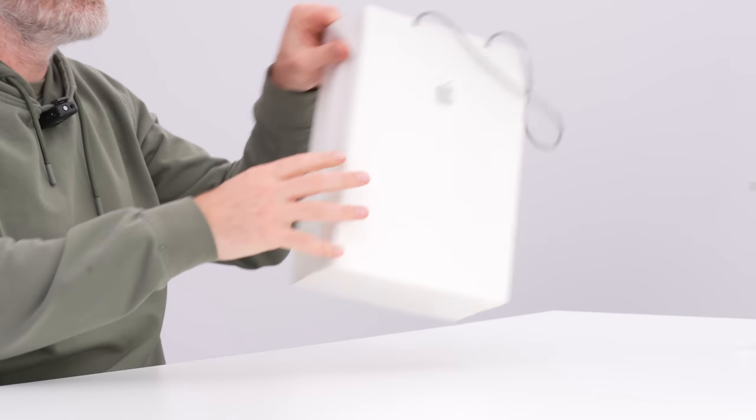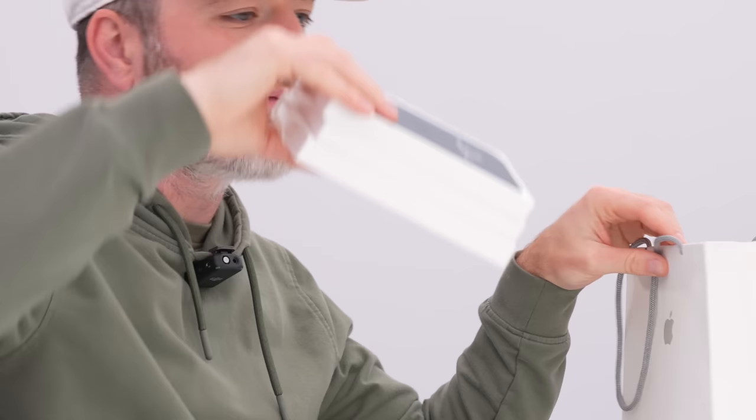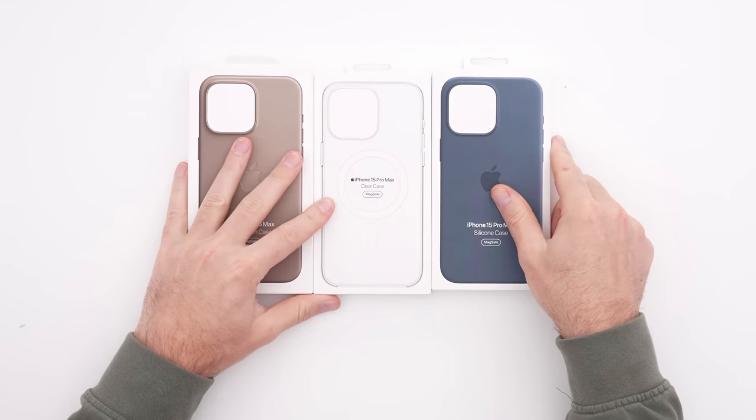The iPhone 15 just came out, and you're probably going to be receiving yours very soon, or maybe you're thinking about buying one in the coming days, so you're probably thinking about cases. I went out and picked up all the new options — I decided to get the Pro Max variant for these cases, but of course this will apply to any iPhone 15 that you end up purchasing. I want to get to the bottom of which is the best of the Apple cases.